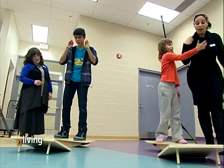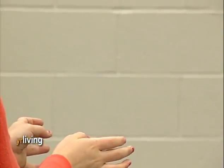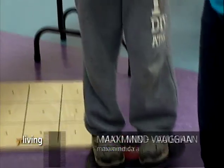Dozens of parents and children got to try it out firsthand at an information session in Thornhill. They played the video game, juggled beanbags while bouncing on a board, and listened to classical music to get a taste of the lesson plan.